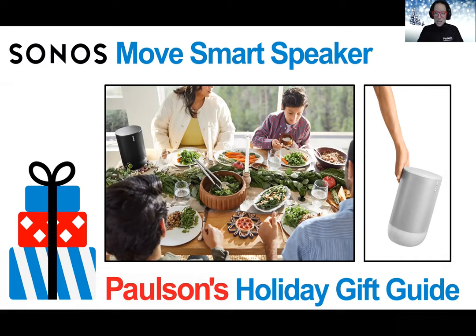And literally anywhere indoor or outdoor where you want to enjoy music, podcasts, news, and more. It is weatherproof and drop resistant, has up to an 11-hour battery life, and there's a sleek charger that goes with it.